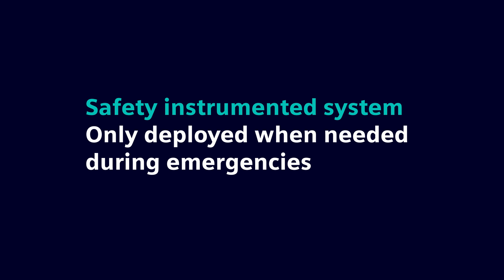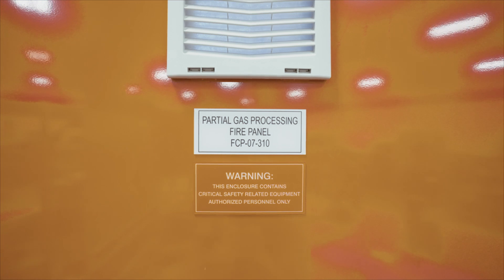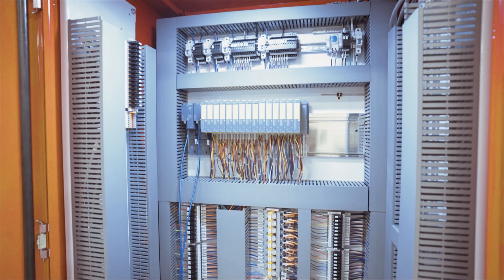And then in many cases, should one of those barriers fail and you end up with product outside of the pipe, these facilities have fire and gas detection systems that are a mitigation layer to help reduce the consequence of an event that occurs.